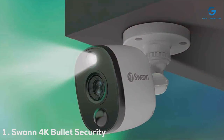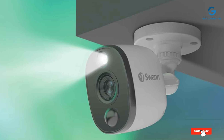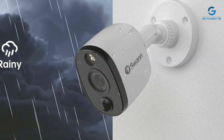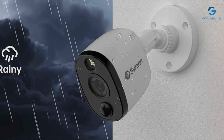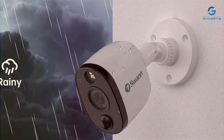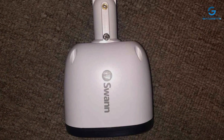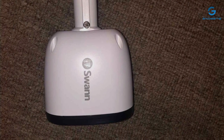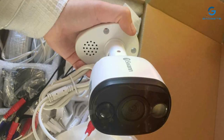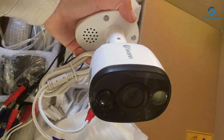First up on our list is the SWAN 4K Bullet Security Camera System. SWAN has earned a reputation for providing reliable security solutions, and this system is no exception. The design is sleek and modern, blending seamlessly into any environment. Its robust build quality ensures it can withstand harsh weather conditions, making it an ideal outdoor choice. The usability of the SWAN system is top-notch, with a user-friendly app that allows for easy monitoring and control. Installation is a breeze, and you'll have it up and running in no time. When it comes to durability, the SWAN system truly excels, as it's built to last and withstand the test of time.